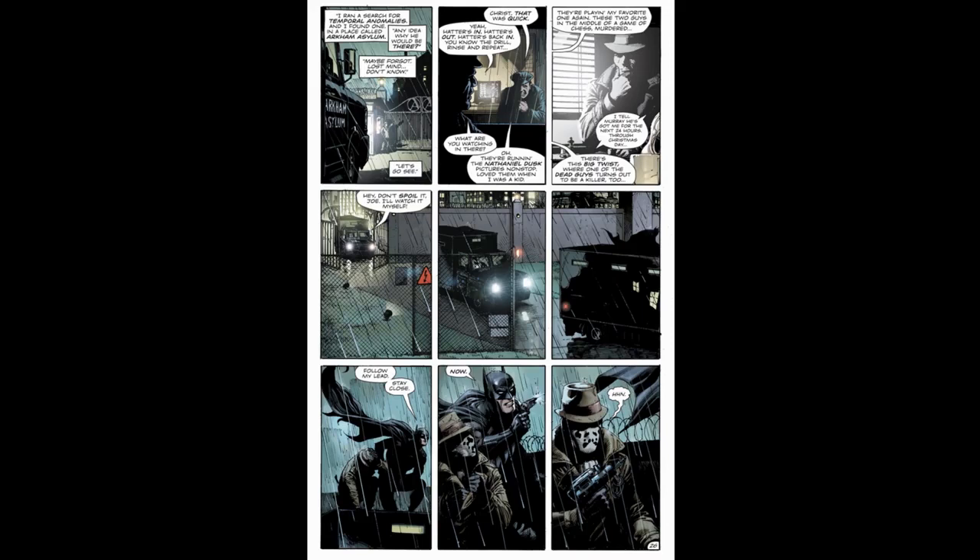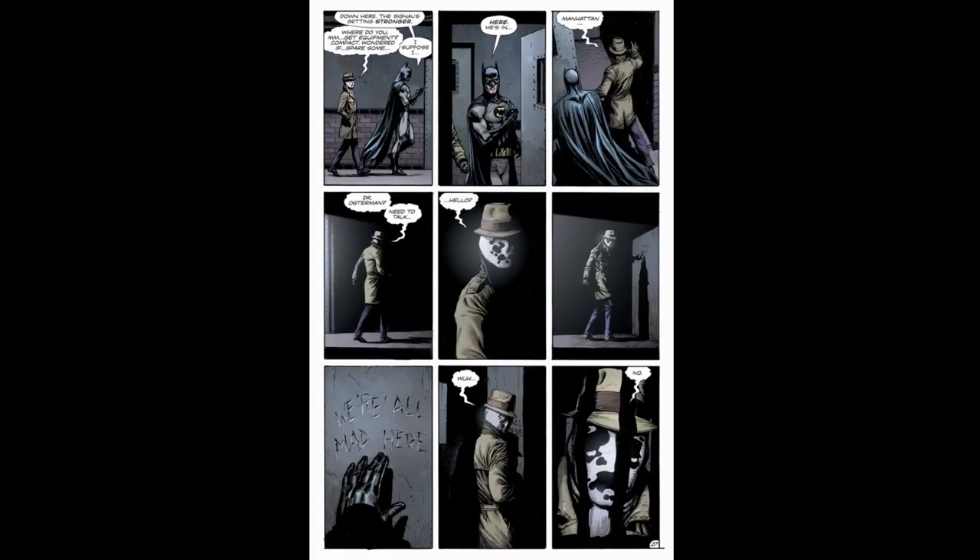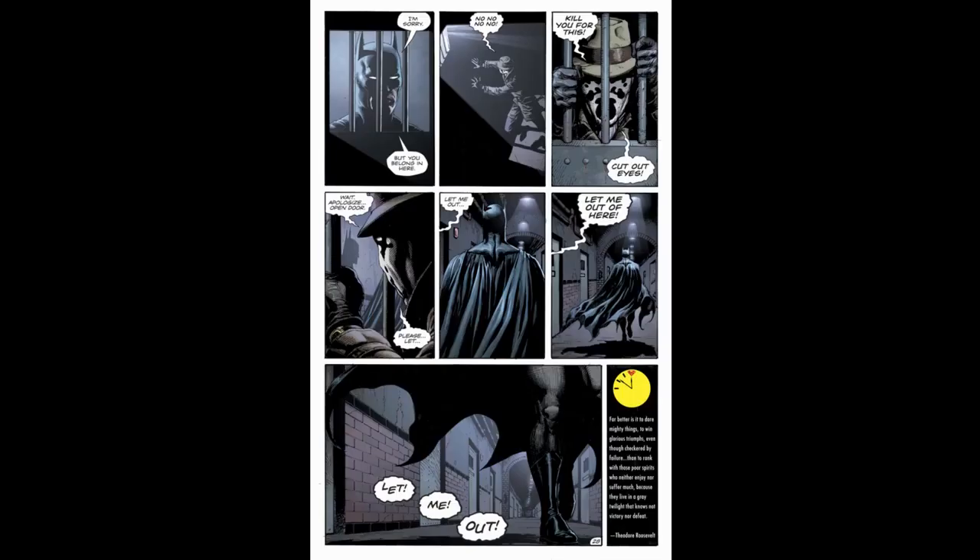Bruce Wayne is at Reggie's bedside and says that while he slept, Batman read Kovacs's journal and knows where Dr. Manhattan is — a temporal anomaly found in Arkham Asylum. Rorschach and Batman sneak in on an inmate transfer truck. Rorschach notices they both use grappling guns, realizing perhaps they aren't so different after all. Batman leads Rorschach deep into the asylum following a signal. They arrive at a cell and Batman tells Rorschach that Dr. Manhattan is inside. He rushes in, only to find words carved in the wall of the empty cell reading 'We're all mad here.' He turns to see Batman closing the door on him. Batman says he's sorry, but Rorschach belongs in here. Rorschach screams threats and demands to be let out as Batman leaves.